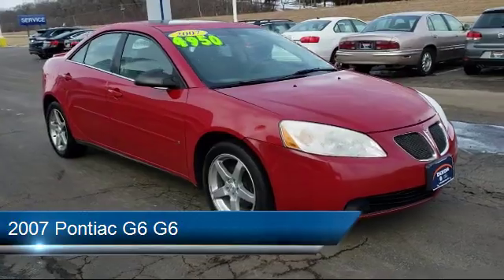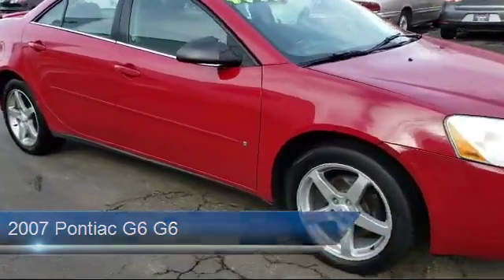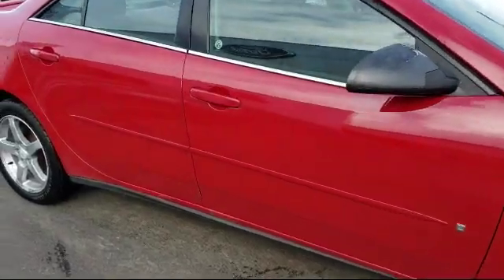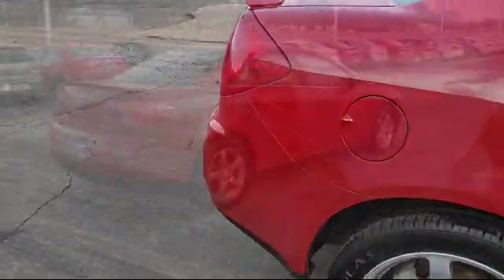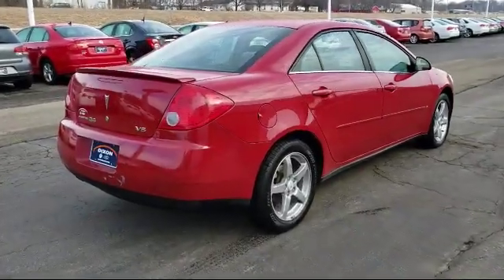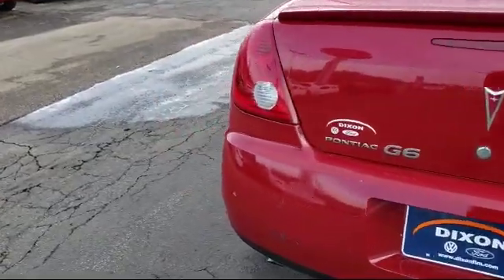It comes equipped with alloy wheels, rear spoiler, sport package with sports seating and suspension, keyless entry, air conditioning, six speaker audio system, CD player, fog lights, side airbags, power windows, and much more.